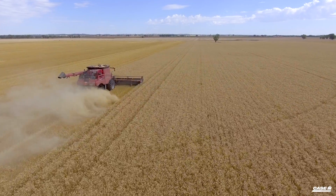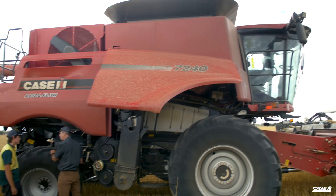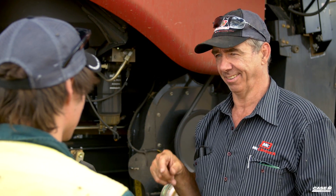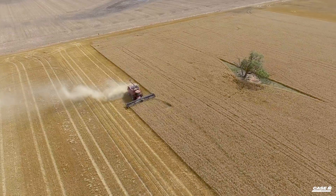My name's Broden Holland. We're at our family farm, Kulpari Enterprises. We farm four and a half thousand hectares, comprising a 50-50 wheat and canola split with a pasture phase. We purchased the grain analyzer this year with our new 7240 behind me, just because we want to find out our variations in nitrogen and the limitations of certain areas of each paddock.